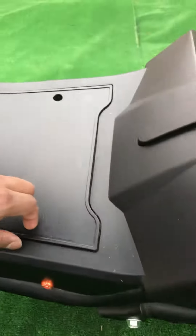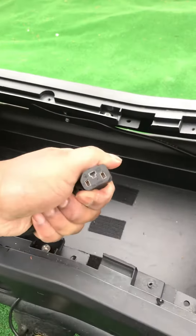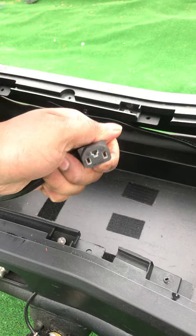This is the battery compartment. Put the battery in with this, plug it in. You can charge it at home.